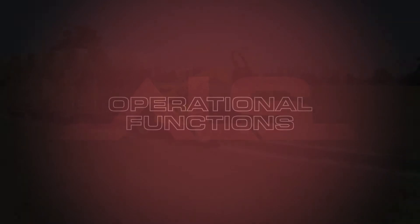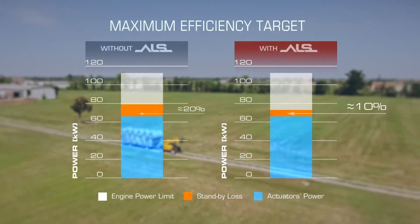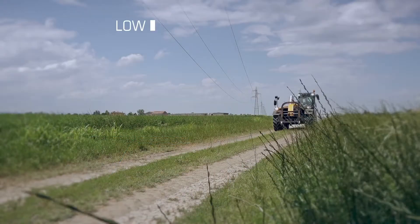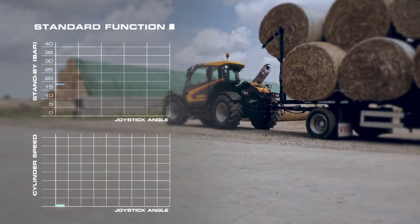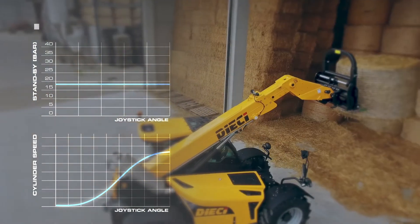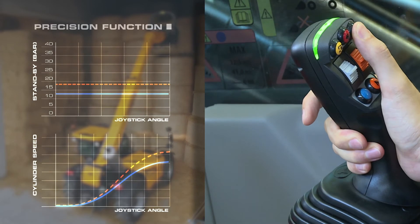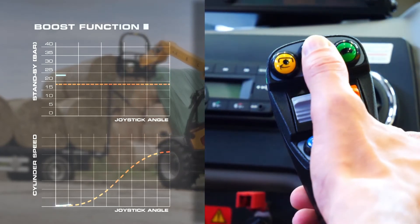The system is completely managed by a modular and customizable software developed by Valvoil using the PHC Studio proprietary tool. The software includes several automatic functions: selection of the maximum efficiency conditions, power limitation management to ensure full exploitation of the engine characteristic curve, and automatic reduction of standby pressure in the inactivity phases of the auxiliary functions. Additional functions can be selected by the operator using the joystick controls. The precision function reduces the standby value, allowing to improve the accuracy and sensitivity of the operation. The boost function temporarily increases the standby value for higher speed and productivity, without installing larger pumps.